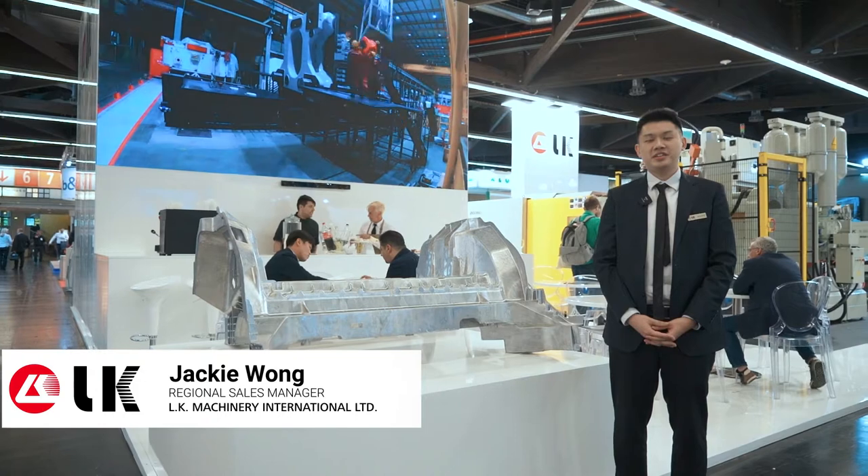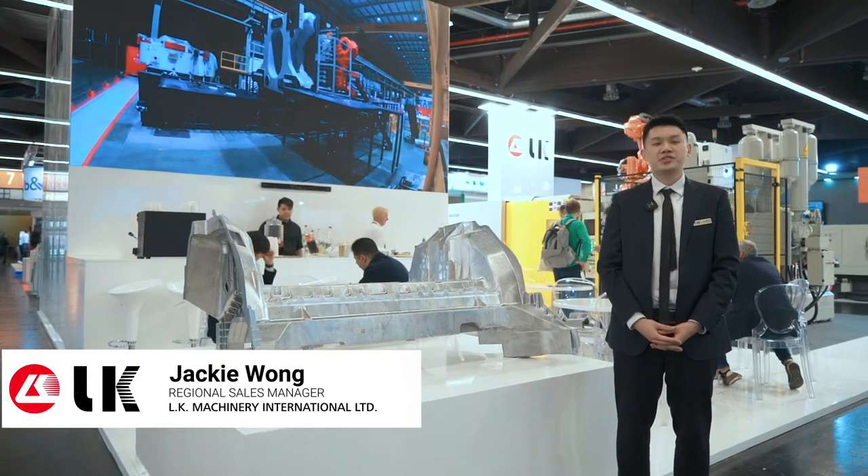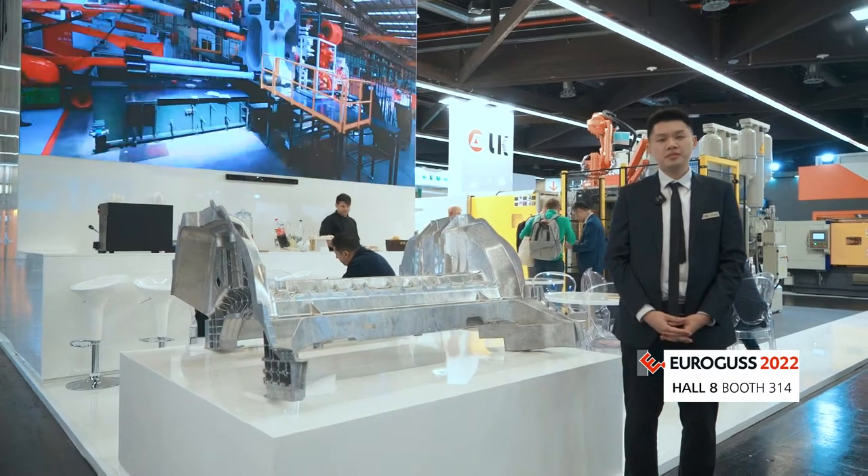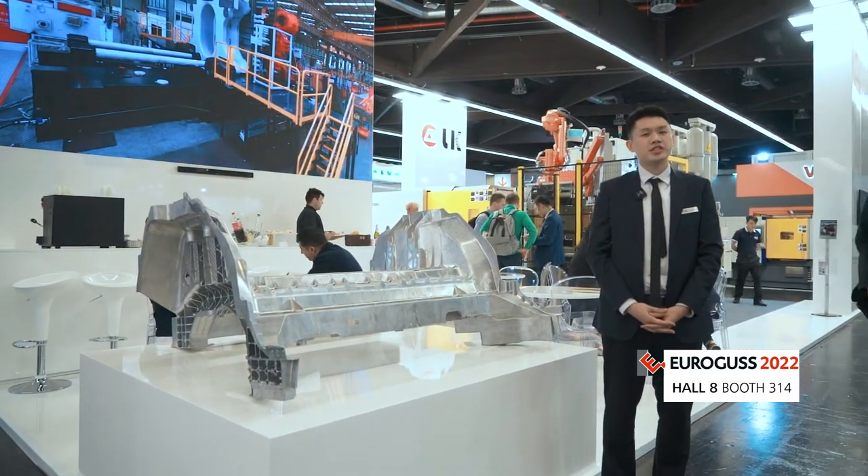Hi everyone, my name is Jackie, Area Sales Manager of LK Machinery. Today we are here at Eurogroups 2022 Germany, showing you our latest development and new machine design.